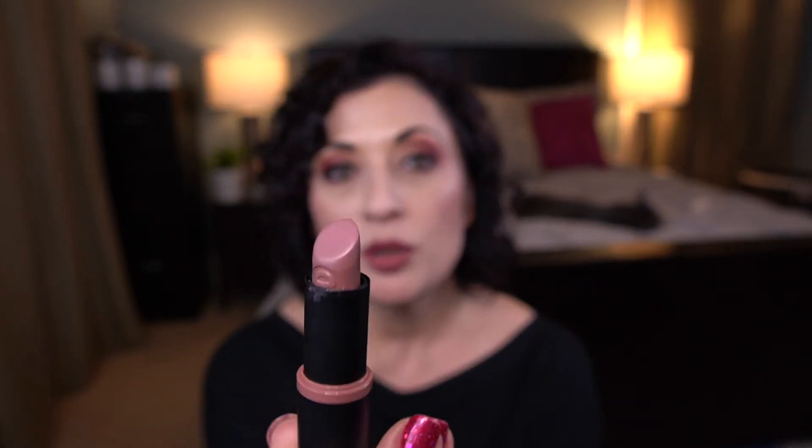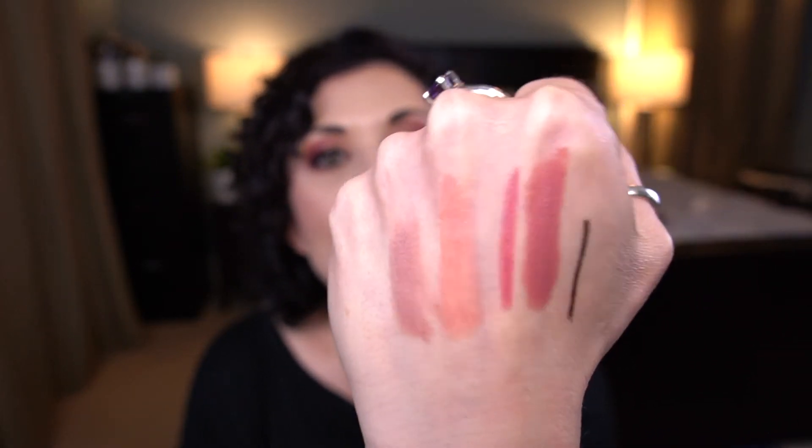Next up is the Essence Ultra Last Instant Lip Color in the shade Mobbed In, number four. I was actually surprised that I even had any progress on this because I think I've maybe used it once. It's a beautiful mauvy gray-toned shade — I love it. This just didn't get a lot of love, and my goal is to use about a quarter of it. It may get sidelined until fall since we're getting into the spring months, and that's okay. This was in the present category, not in the past.